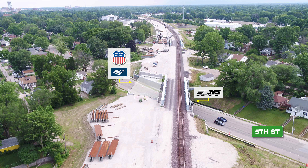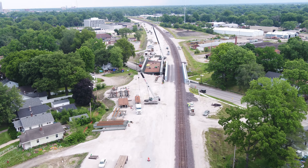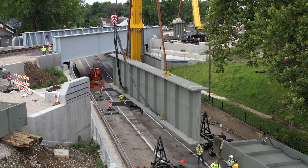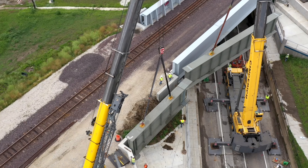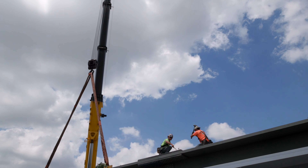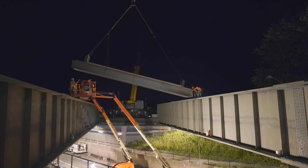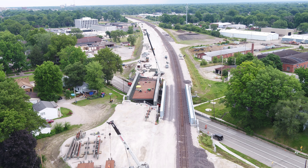The abutments and retaining walls for the new Union Pacific Bridge over 5th Street have been completed. Construction has also been completed for the Norfolk Southern Bridges. 6th Street was closed temporarily on July 8th to allow for the structural steel to be erected for the Union Pacific Bridge over 6th Street. The contractor is working double shifts to assemble the 1.5 million pounds of structural steel in 10 days. Abutments and retaining walls for the new Union Pacific Bridge over 6th Street have been completed.